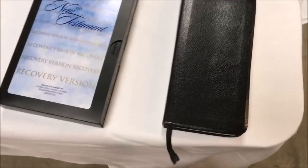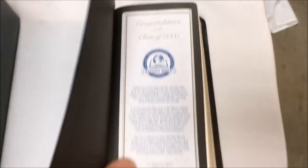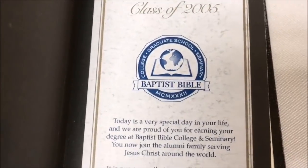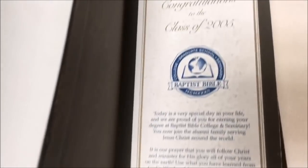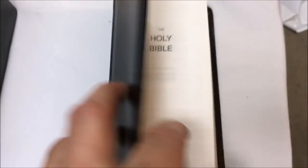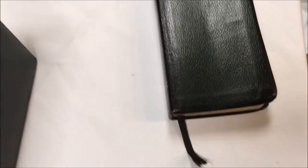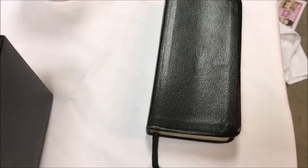At the next yard sale: two bibles. A really nice small one — it's actually a seminary bible from Baptist Bible College, a local college that has since been renamed Clark Summit University. This is from the class of 2005 and it's called an Ultra Trim Bible. I've already done some research and started a listing — used ones are selling for around $50 on eBay. The other one is just the New Testament.